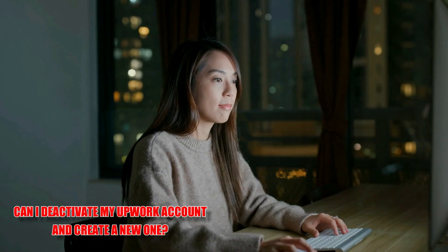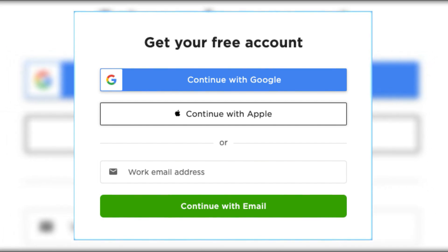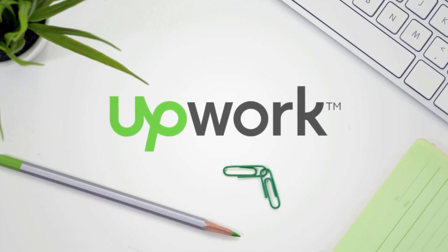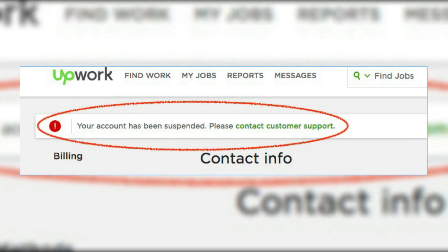Can I deactivate my Upwork account and create a new one? Creating a new Upwork account after deactivating an existing one is against Upwork's terms of service. Upwork's policies explicitly state that creating multiple accounts is not allowed, and doing so may result in account suspension or termination.